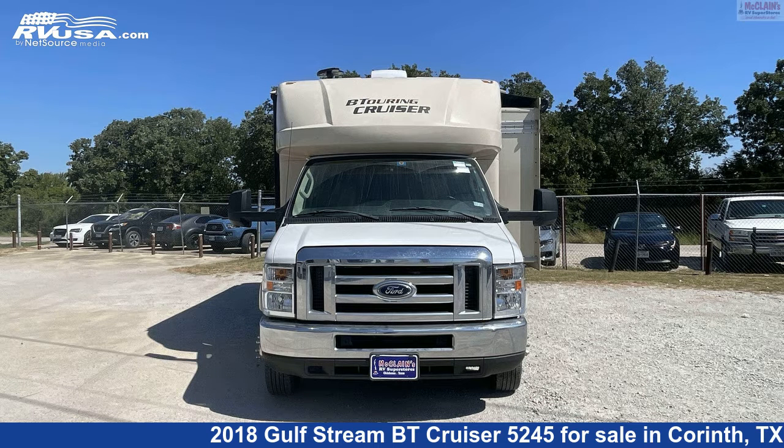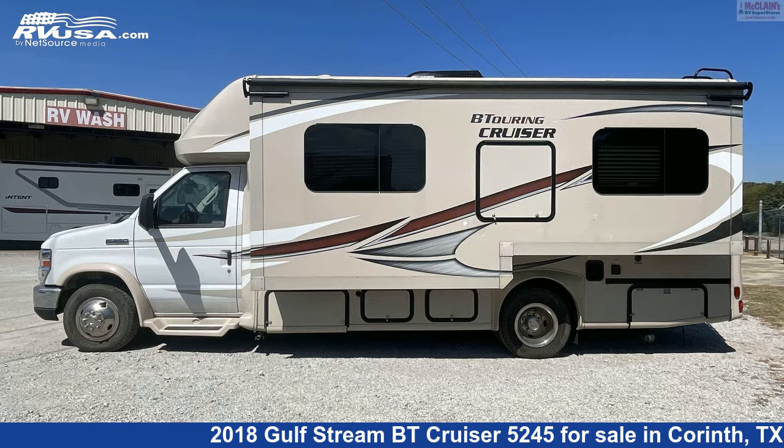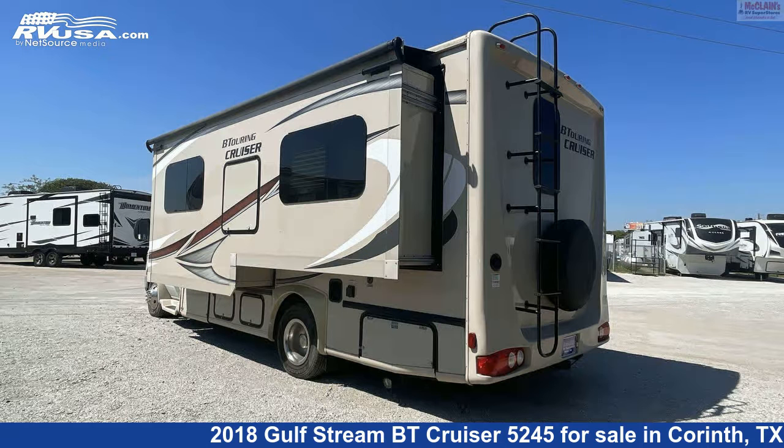This used Gulfstream is 24 feet 5 inches in length and features one slide-out, sleeps four, water heater, microwave, awning, refrigerator, smoke detector, slide-out, and air conditioning.